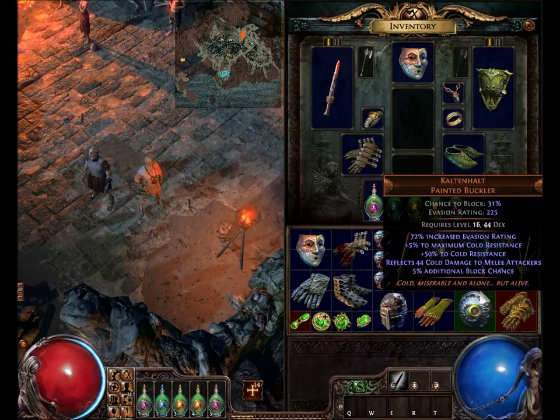This shield is pretty much useful in any build where you want a high amount of cold resistance, max cold resistance, and an okay block chance. You can use this in areas with a lot of cold damage from enemies and bosses. It's a nice shield to use at lower levels and into slightly higher levels, and sometimes you can use it specifically to counter the cold element.